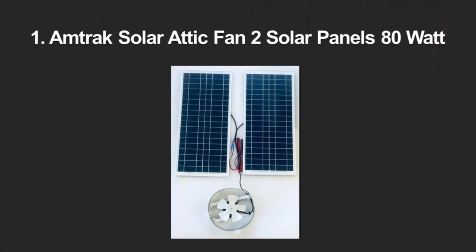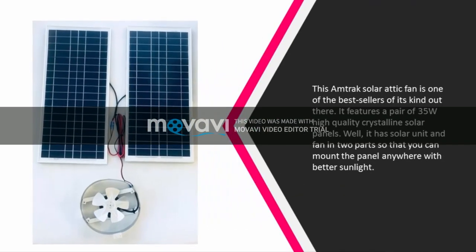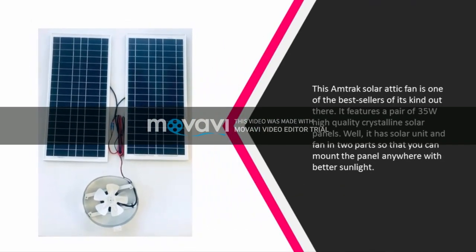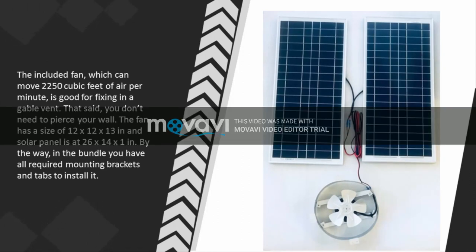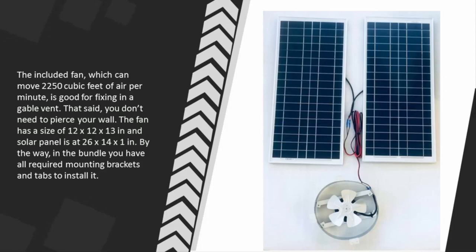Coming in at number 1 on our list, the Samtrak solar attic fan is one of the best sellers of its kind. It features a pair of 35W high-quality crystalline solar panels. The solar unit and fan are in two separate parts so you can mount the panel anywhere with better sunlight. The fan, which can move 20 to 50 cubic feet of air per minute, is good for fixing in a gable vent — you don't need to pierce your wall. The fan measures 12 x 12 x 13 inches and the solar panel is 26 x 14 x 1 inch. The bundle includes all required mounting brackets and tabs for installation.